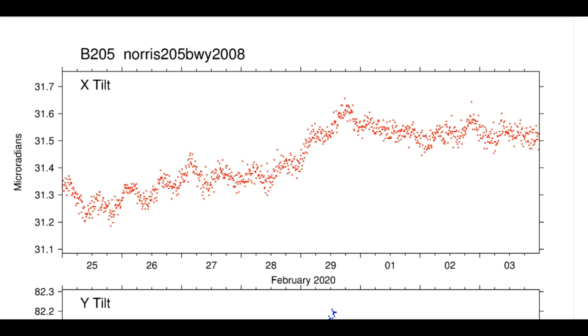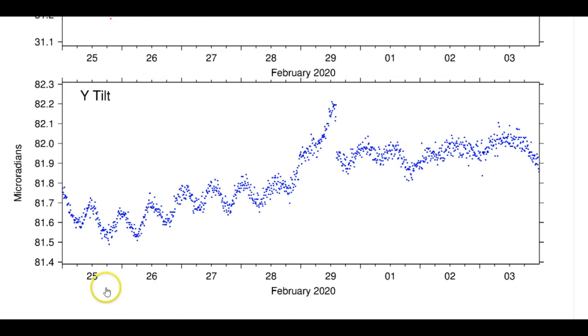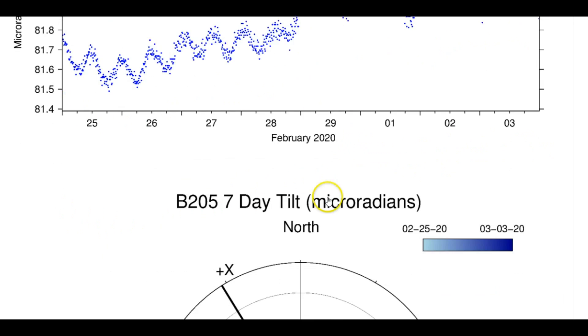Here we have the tilt charts showing the uplift at Norris Junction for the last seven days — X and Y axes. They're measuring the flow and movement of the magma under the ground. Top is north, bottom is east. Yellowstone is one of only five volcanoes in the world where they're monitoring the actual movement of the magma underground, not just surface uplift. On the east track, it took a big jump on the 29th.